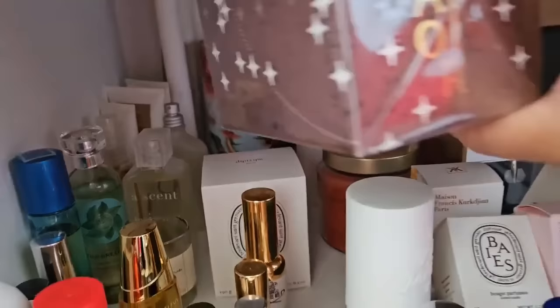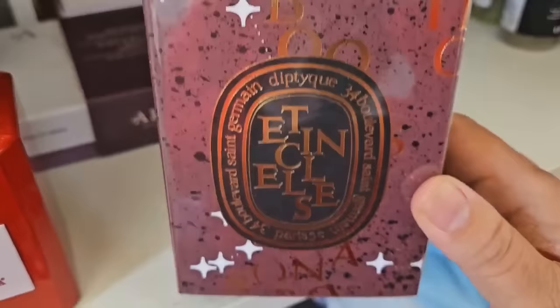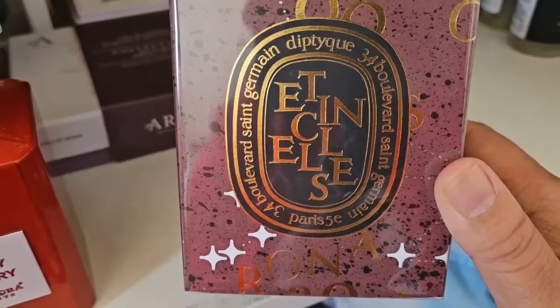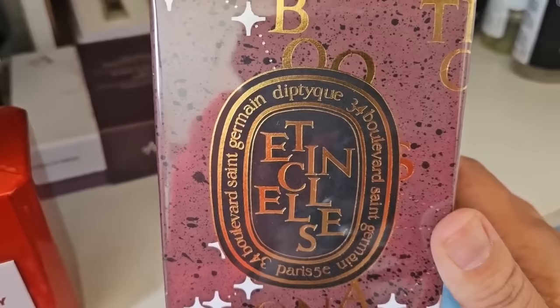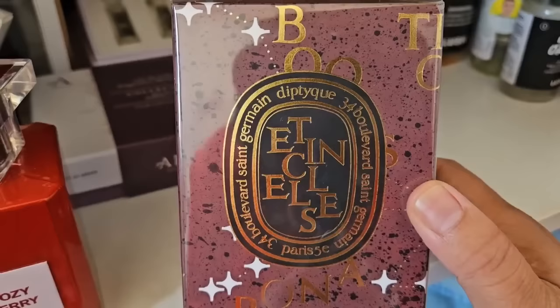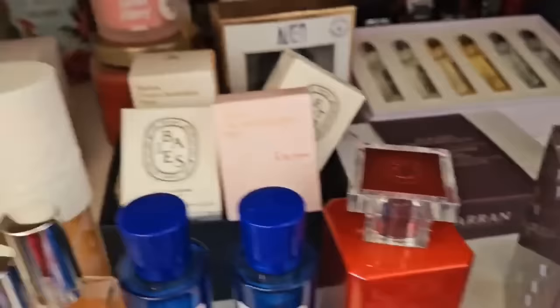Back here we have some Diptyque candles. There's Cypress — I haven't burned it yet. I have an unopened one from the Christmas collection. This is Étincelles — I'm burning a mini of it right now so this one isn't open yet. It's a chocolatey woody smoky scent. The smokiness is so realistic that when I was burning it in my room my husband thought something was on fire. It's a very realistic campfire scent and you get a nice bitter dark chocolate with some sweetness — it kind of reminds me of making s'mores.